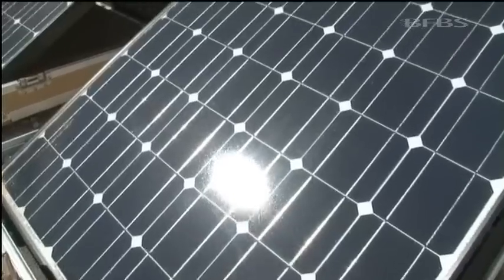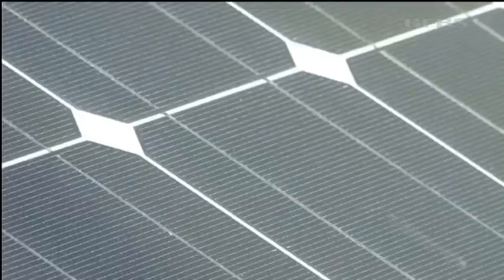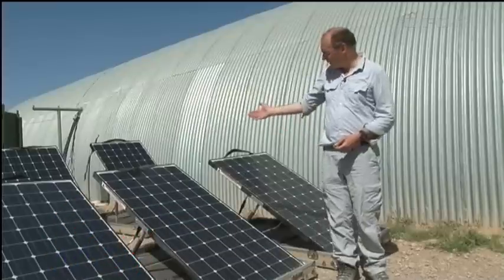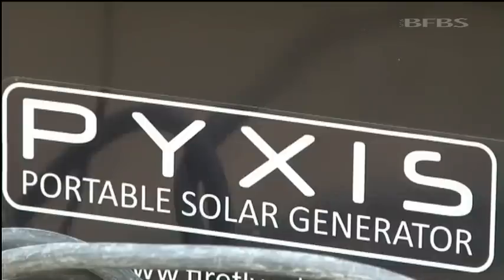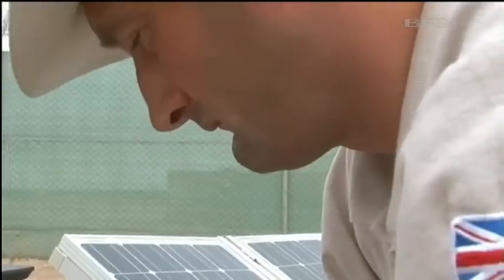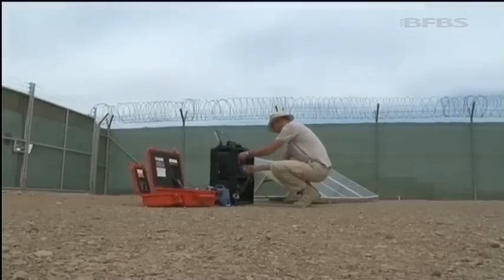The US Marines expect to use the solar units on operations this summer, but there is the question of a price tag. If you've ever had reason to complain about the cost of putting a set of solar panels on your roof, think again — this little array here will set you back half a million dollars. But for a more wallet-friendly £5,000, British forces too are testing a solar generator. It can provide 100 watts for 10 hours and is intended for charging laptop, phone, and other batteries.